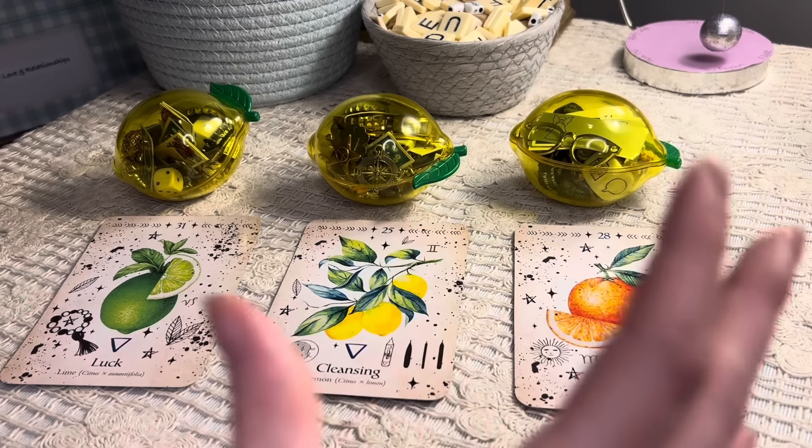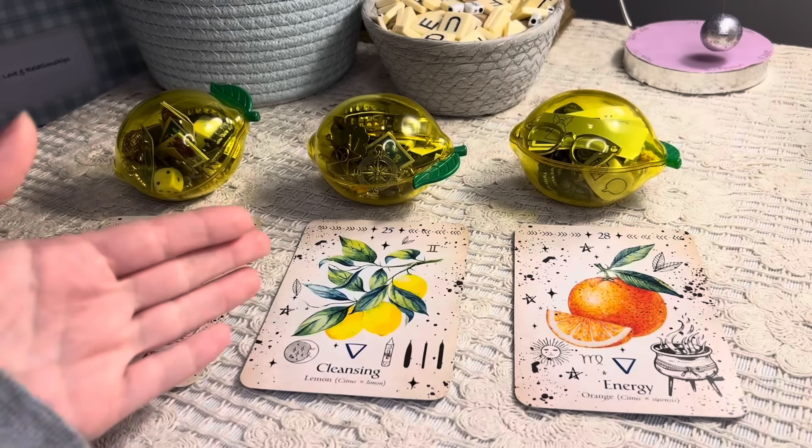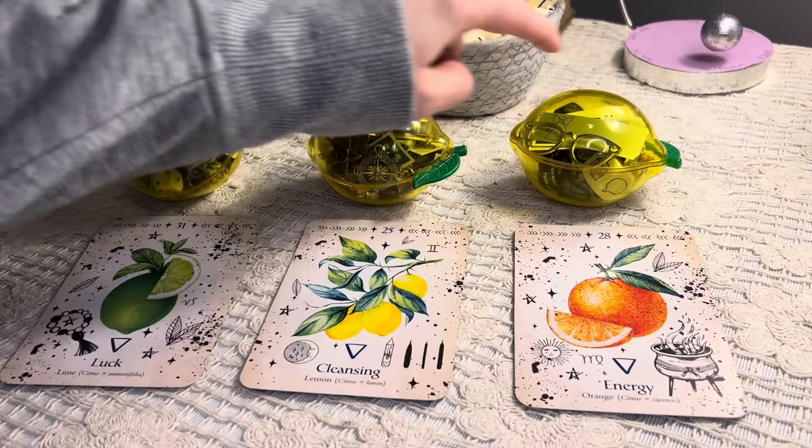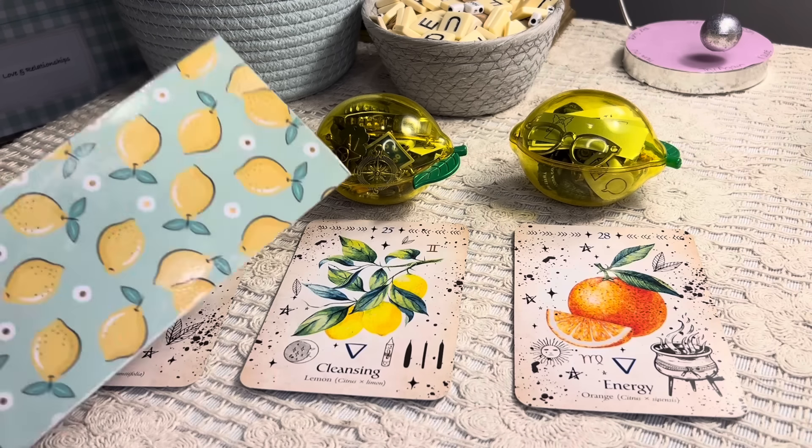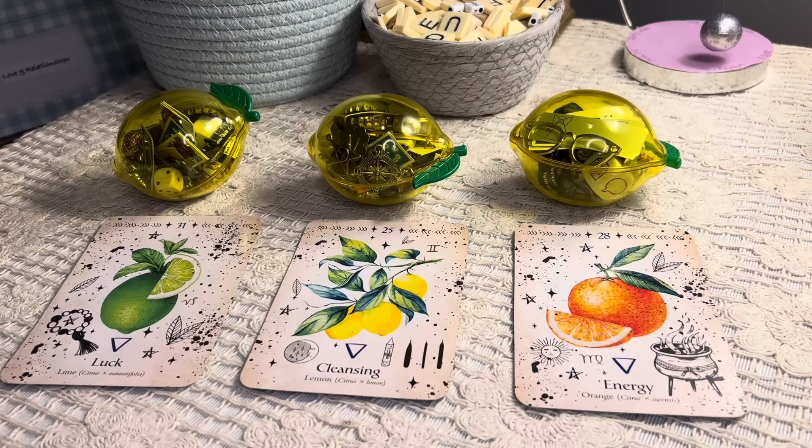Today's reading is really heavily focused on charms, and inside these lemons there are some cards as well — tarot and oracle. You can see what's in here to help you choose your group. I found these little lemons and they inspired this reading. I've used little things like this before for charms, like kinder eggs and little stockings at Christmas time. I keep seeing lemons everywhere I go, so I decided to lean into this energy and see what kind of fresh new energy is coming in.